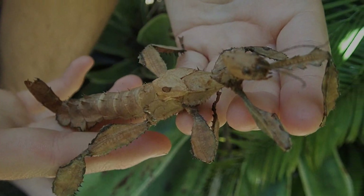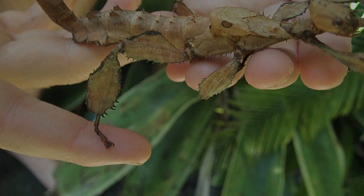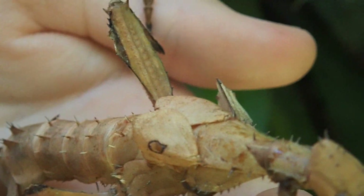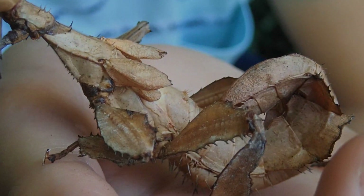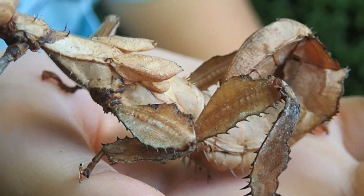Females grow 16 to 20 centimetres and are heavy bodied, weighing 25 grams while males weigh only half of that. The females' wings are too small for flight. Phasmids mostly use camouflage as a defence against predators, and the spikes on their hind limbs are used to kick predators.